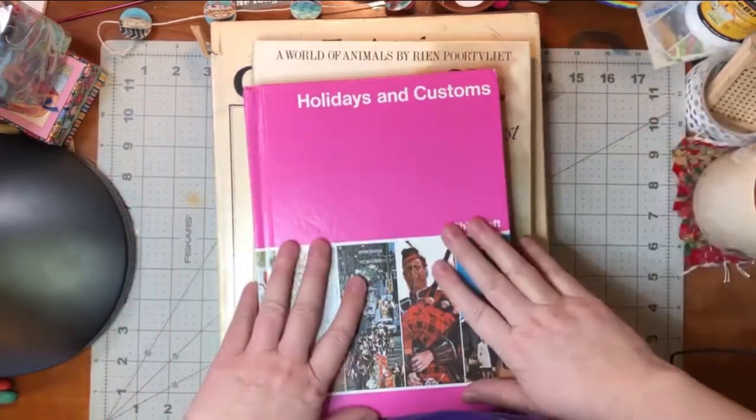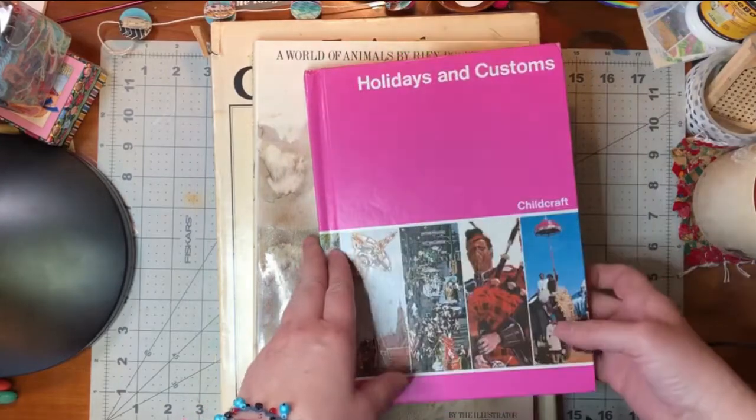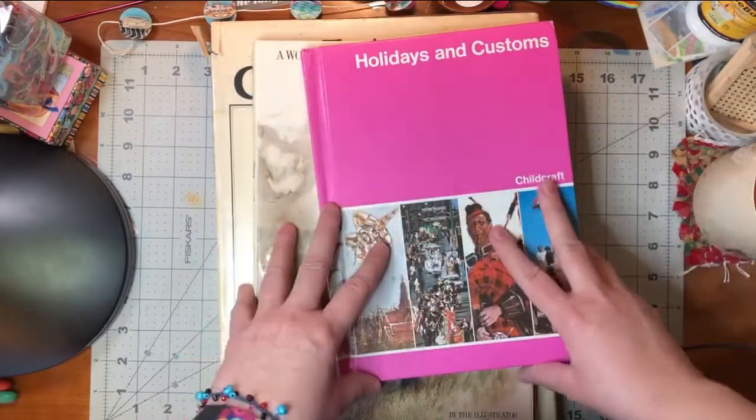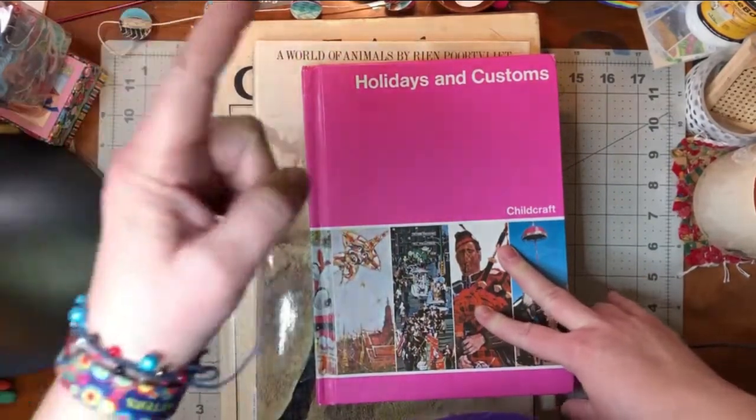Hi friends! So I'm here with another Friday book haul, and I have a bunch of books from different places. Let's start with thrift books.